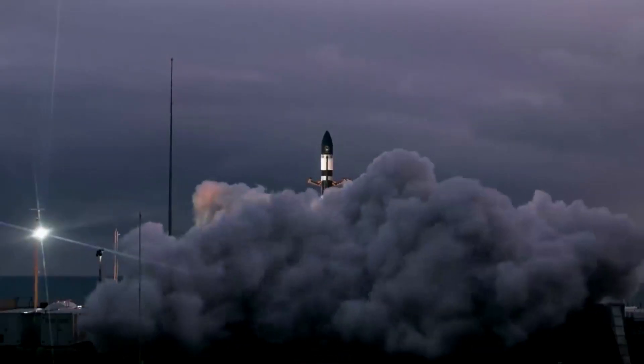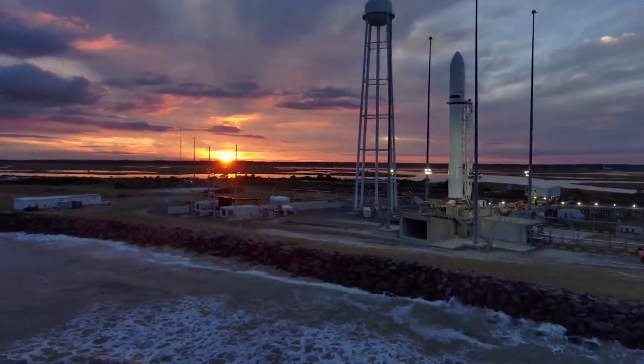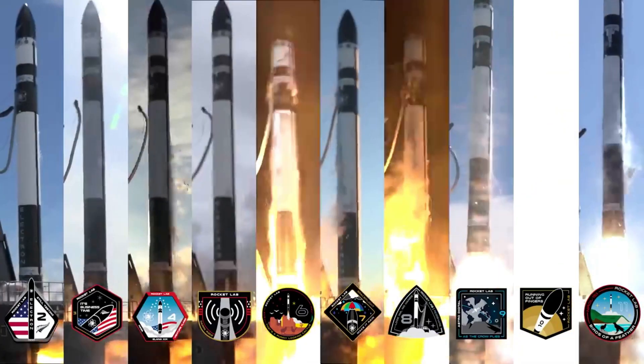The launch window has been set following recent progress by NASA in certifying its Autonomous Flight Termination Unit, or NAFTU, software, which is required to enable Electron. Launch Complex 2 supplements Rocket Lab's existing site, Launch Complex 1, in New Zealand, from which 31 Electron missions have already been launched.